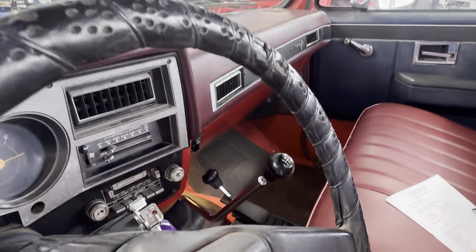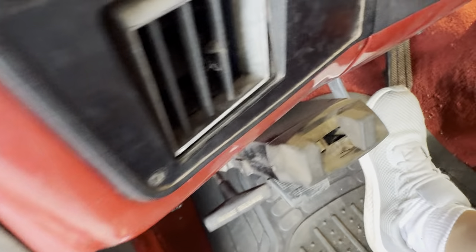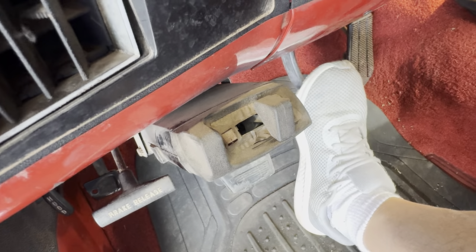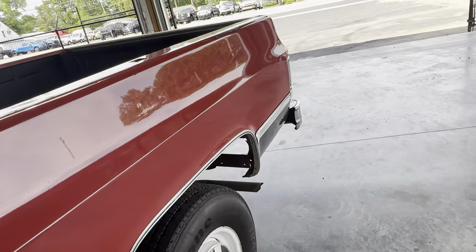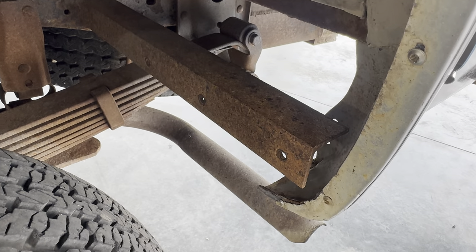Cold AC, shifts through the gears good — I finally had time to drive it. Four-wheel drive engages as it should. Check this out — even the old-school towing brake box works. It does have some mud flap hangers right there.